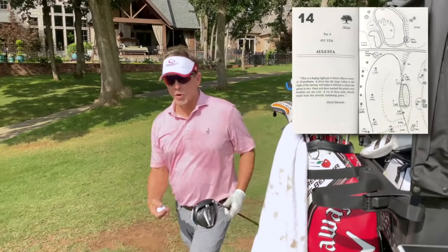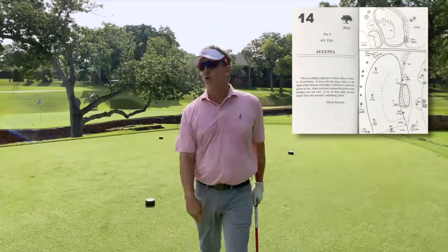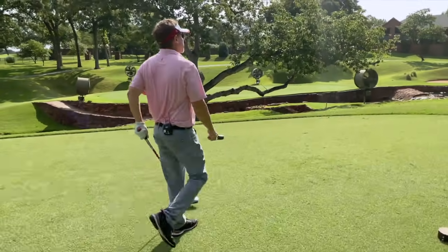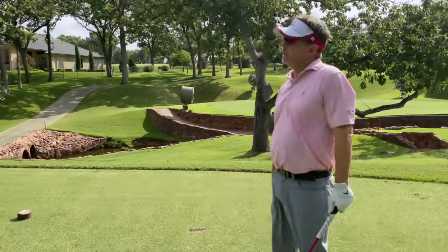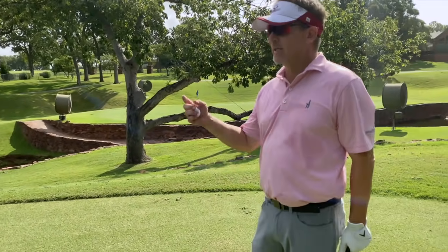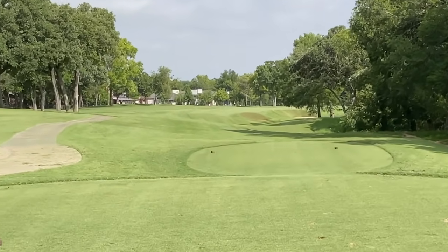We're on number 14, this hole is named Augusta. I think it's because of something to do with Amen Corner — basically when you come off of Postage Stamp, which is a tricky little hole, you get to this kind of corner of the golf course and it's a home stretch. There's some really challenging golf ahead. Let's play one shot at a time, stay in the present moment.